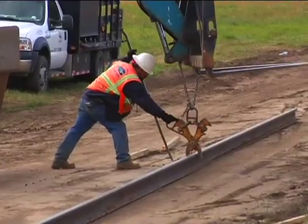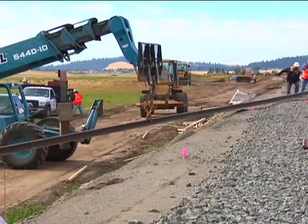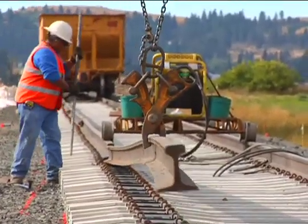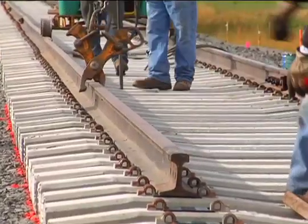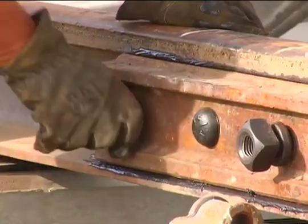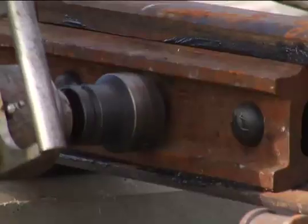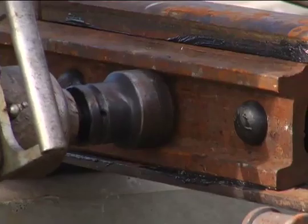Installing the rails is simplified when using CXT concrete ties because the gauge is preset. Simply place the rail on the pad in between the two pieces of the shoulder — there is no need to measure to be confident the gauge is spaced correctly. If using jointed rails, the joint bars are then attached; be sure to stagger the joints. If continuous welded rail is installed, the rail should be de-stressed as soon as possible.